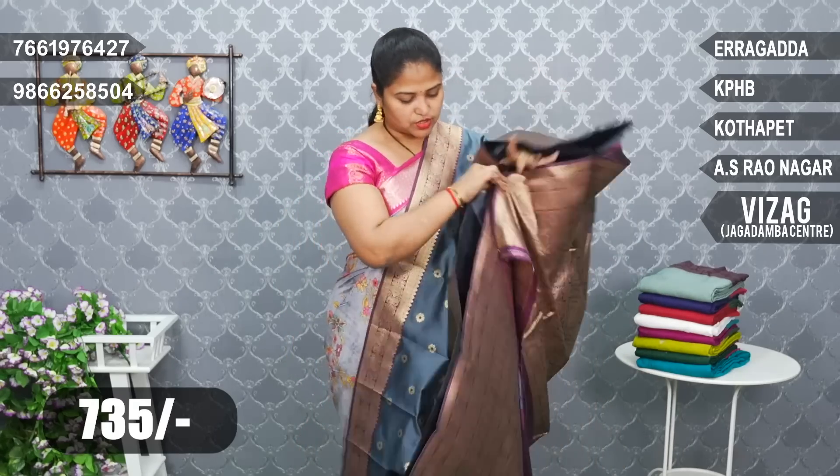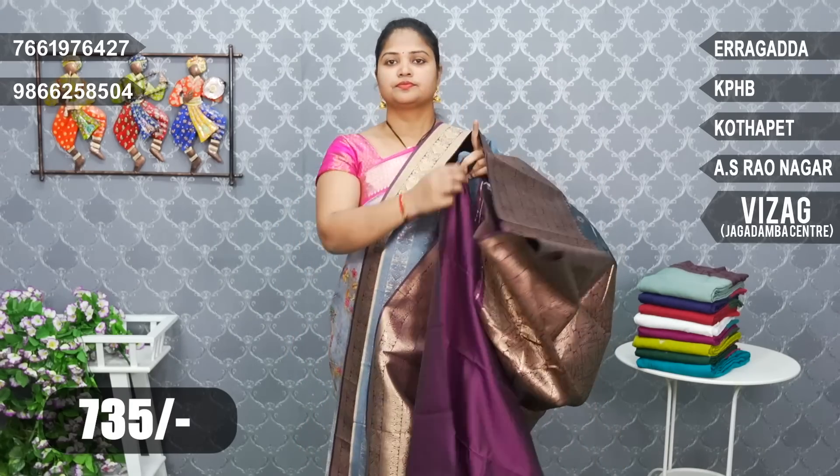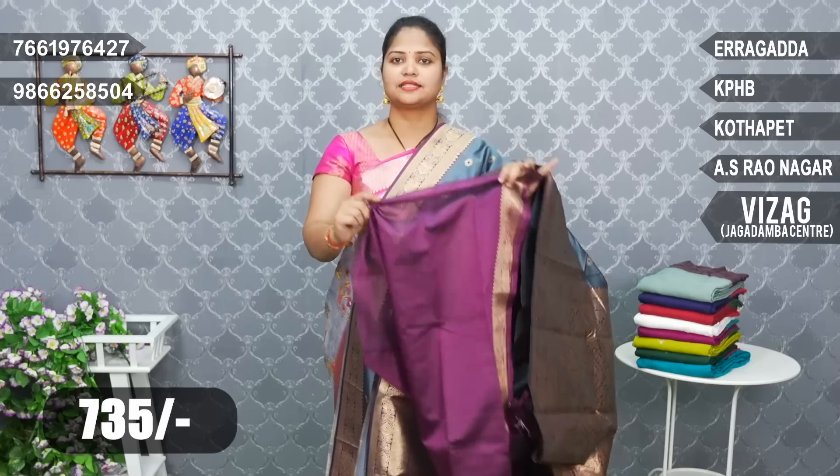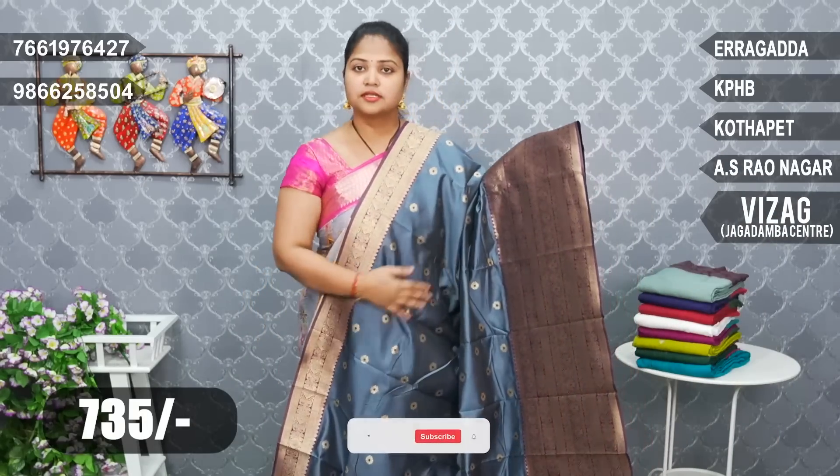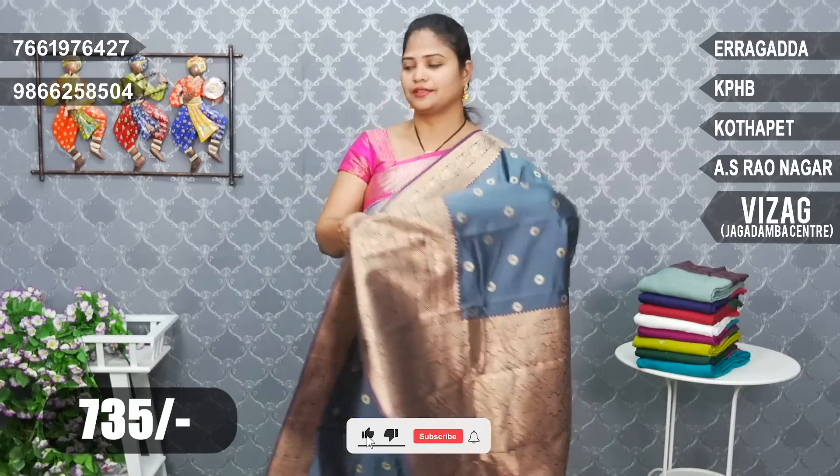Blouse — contrast blouse, border color, hands border. 735 rupees.